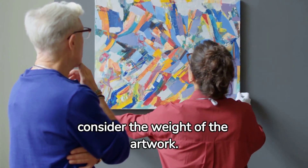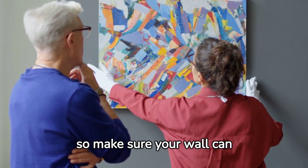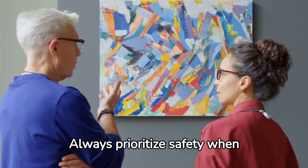Also, don't forget to consider the weight of the artwork. Heavy pieces will need sturdy support, so make sure your wall can handle it. Always prioritize safety when hanging artwork.